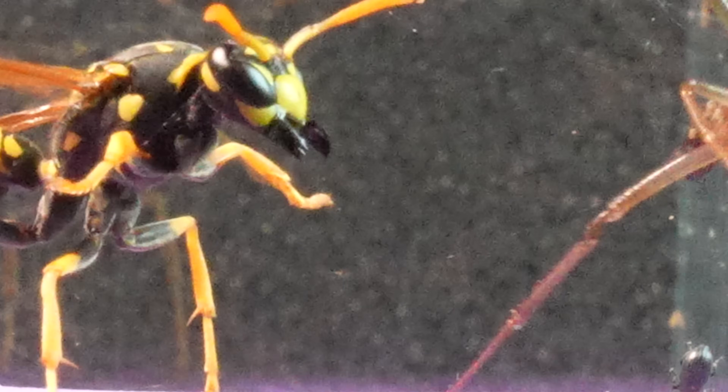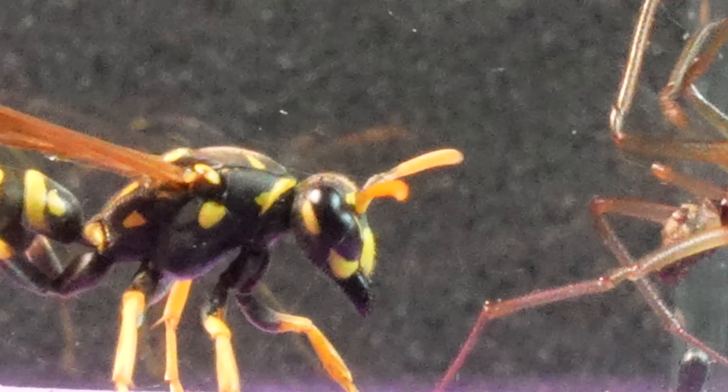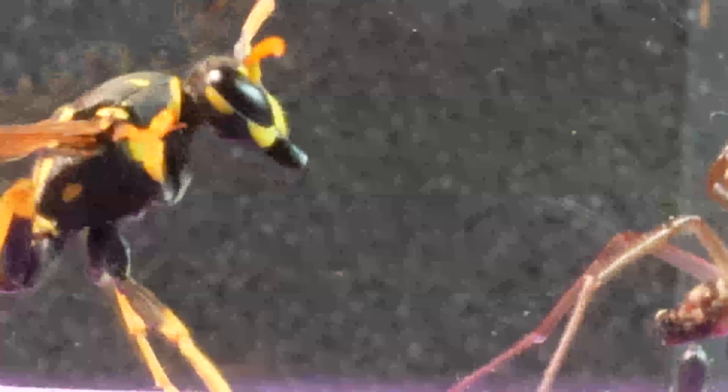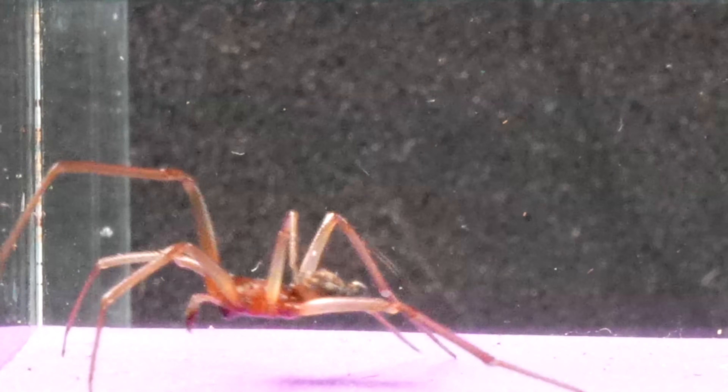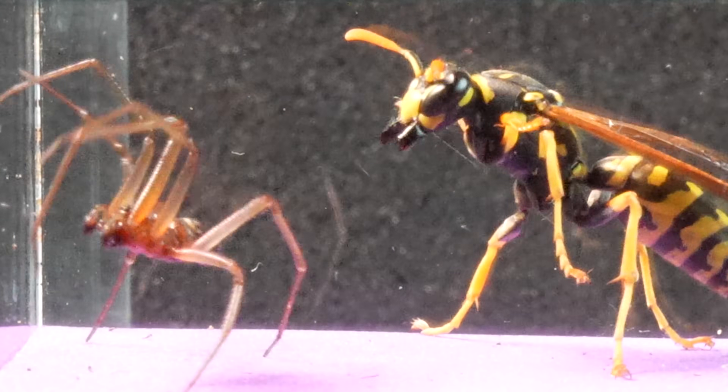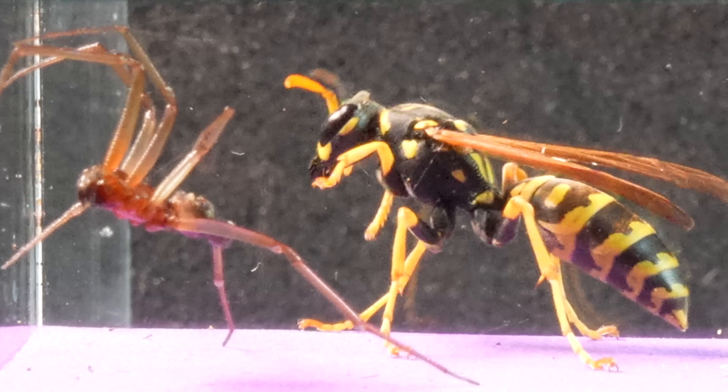The jaw of the paper wasp stands out as a masterpiece of biological engineering. It is not merely a feeding instrument but also a multifunctional tool that allows for the manipulation of materials with astonishing precision, in addition to serving as a significant defense mechanism.